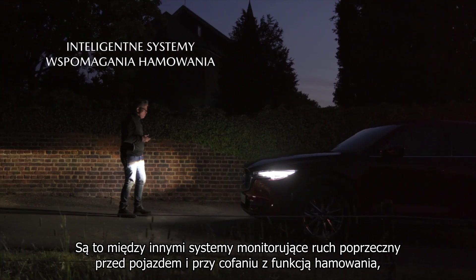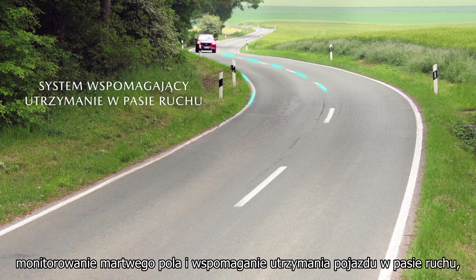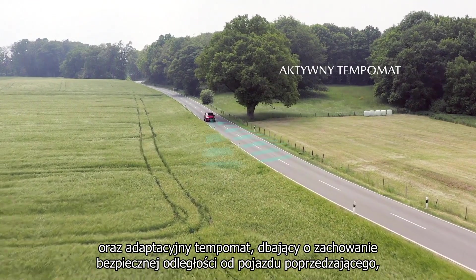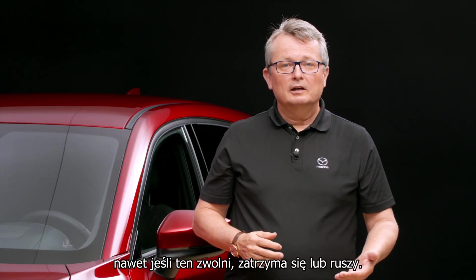This includes forward and reverse emergency brake functions, blind spot monitoring and lane keep assist functions, and adaptive cruise control, which can follow vehicles ahead even when slowing to a halt and moving off again.